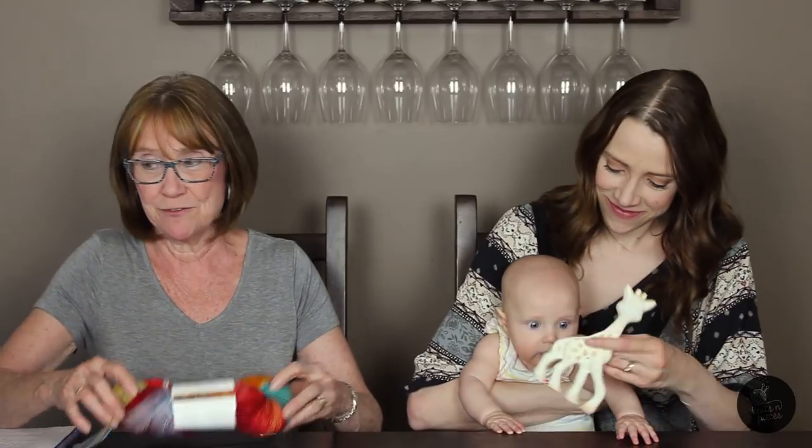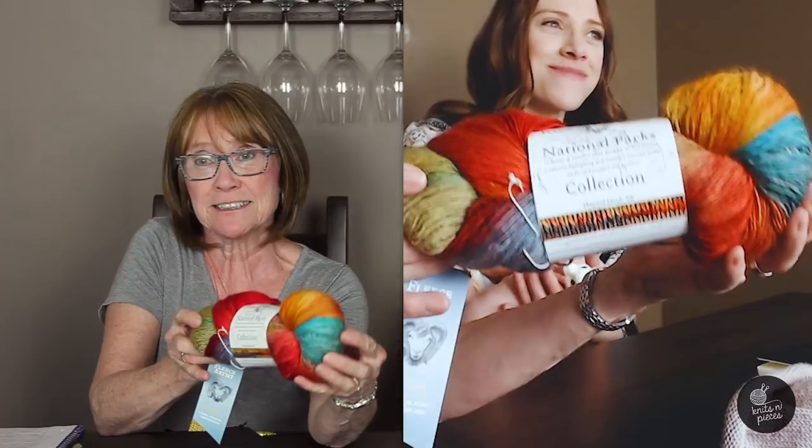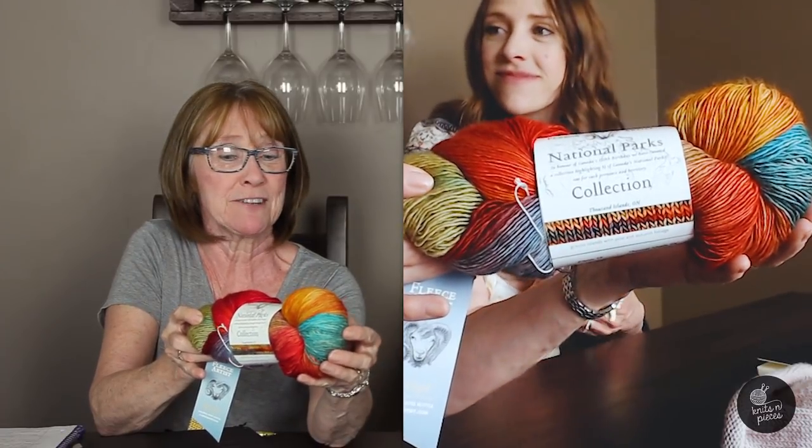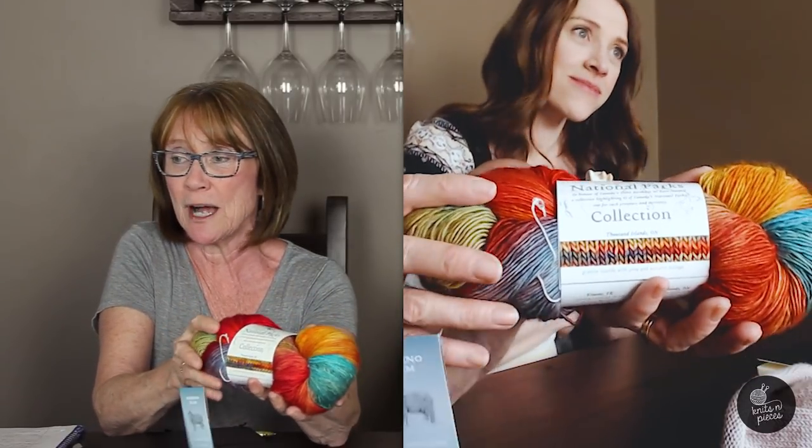The winner of our hat chat make-along was Lorraine from the UK - she is Ellina's Crafts on Ravelry - and she knit the stripy waffle hat. She's going to receive this skein of Fleece Artist National Parks Collection, the Ontario colorway, which is representative of Thousand Islands National Park. Really pretty, really nice colors. Lorraine, just message me on Ravelry with your address and we'll get this prize in the mail to you.